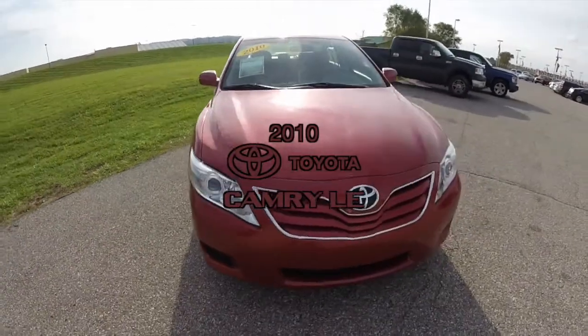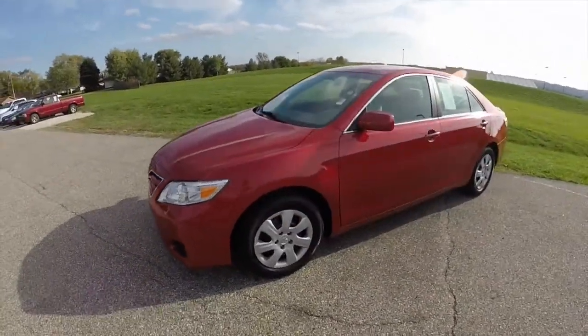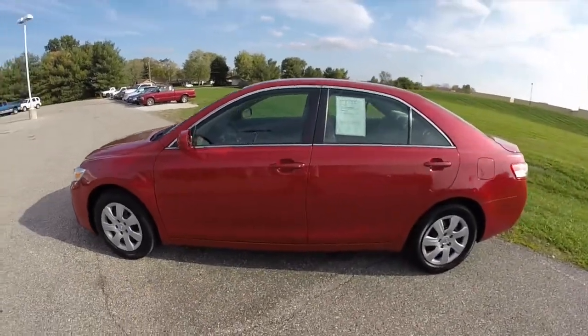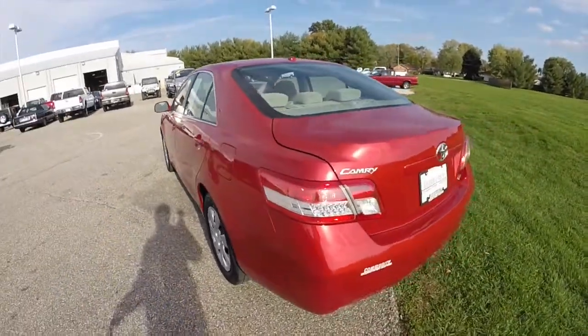Hello everyone. Today we're going to take a quick walk around look at this 2010 Toyota Camry LE. This Camry is painted in Barcelona red, has the bisque cloth seats. It's powered by a 2.5 liter four-cylinder engine with a six-speed automatic transmission.